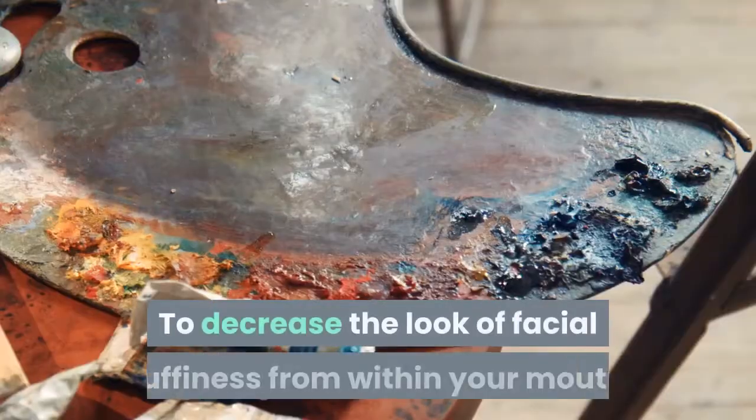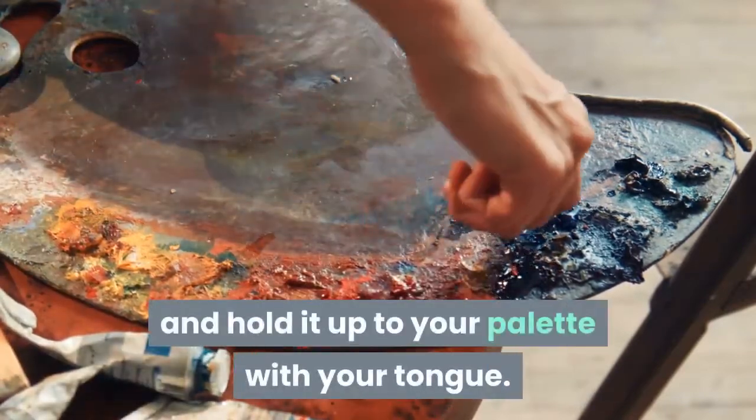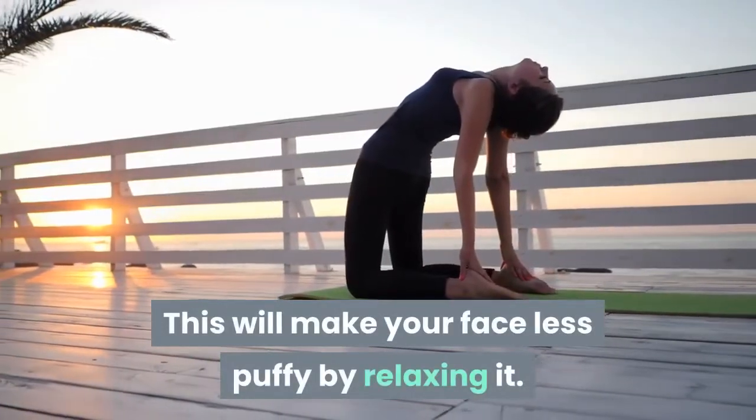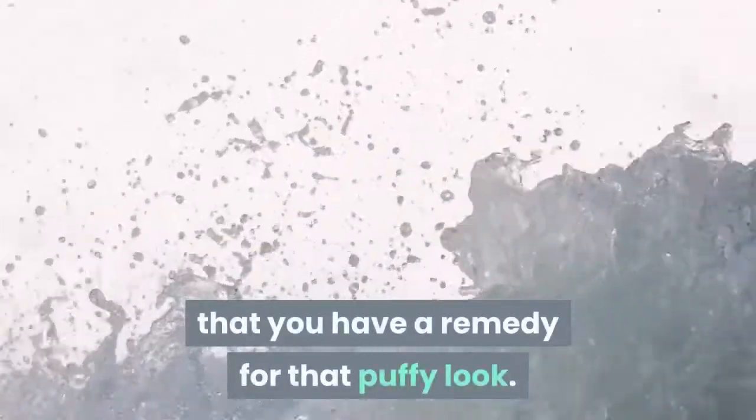To decrease the look of facial puffiness from within your mouth, put an ice cube in your mouth and hold it up to your palate with your tongue. This will make your face less puffy by relaxing it. Then splash your face with cold water, and you will find that you have a remedy for that puffy look.